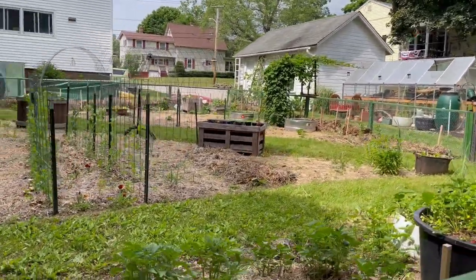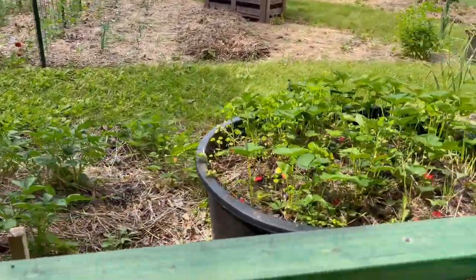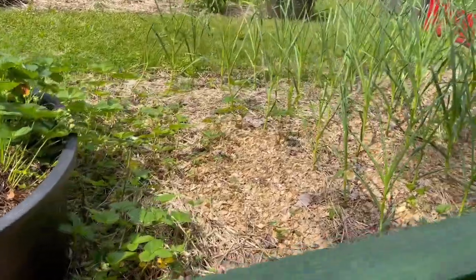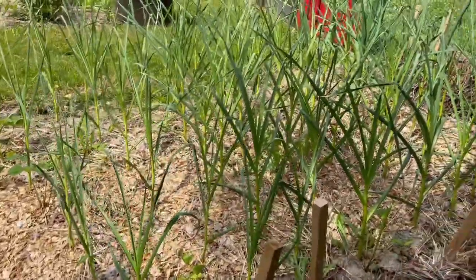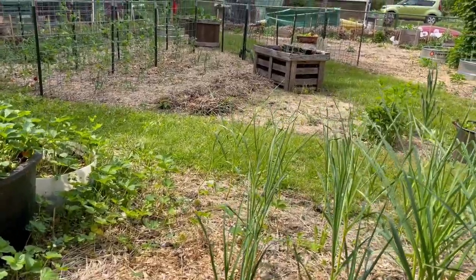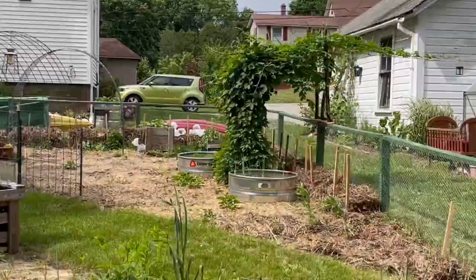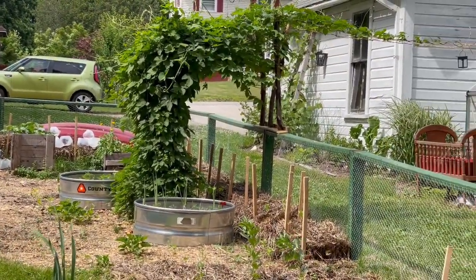Once upon a time this was a little smaller. The potato patch, the strawberry patch, and the garlic patch over here are late additions to the garden — they were second year additions. And the hops over there, that is also a very recent addition.